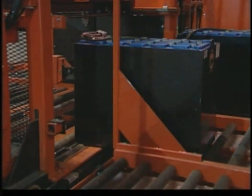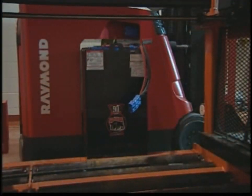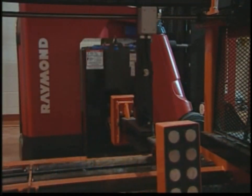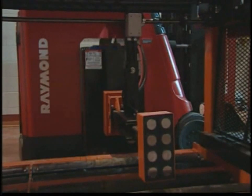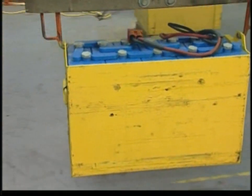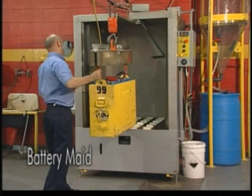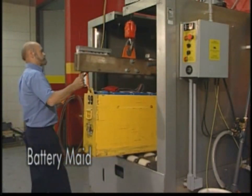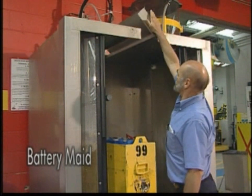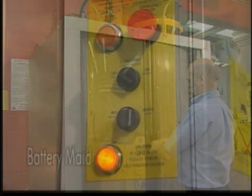Keeping lift truck batteries clean is essential. Clean batteries are easier to inspect, have increased life cycles, reduced voltage drop and produce less heat build-up during charging. Clean batteries also require less maintenance and reduce corrosion of lift truck compartments and equipment. The battery maid is the most powerful and effective automatic battery washing station available and is designed to make cleaning batteries quick and easy. Simply load a dirty battery into the washer, shut the doors and turn it on.